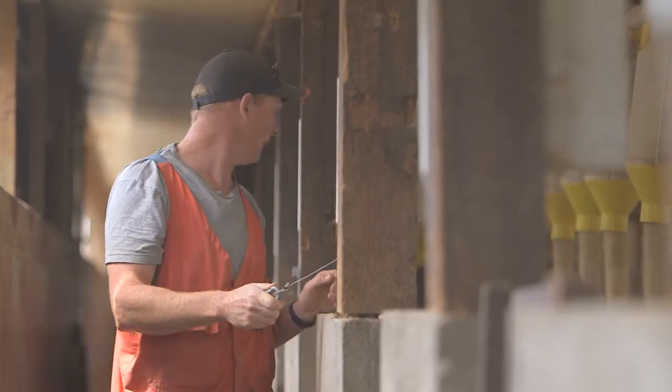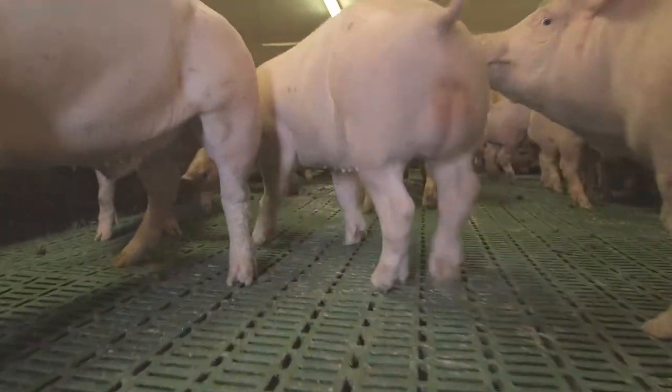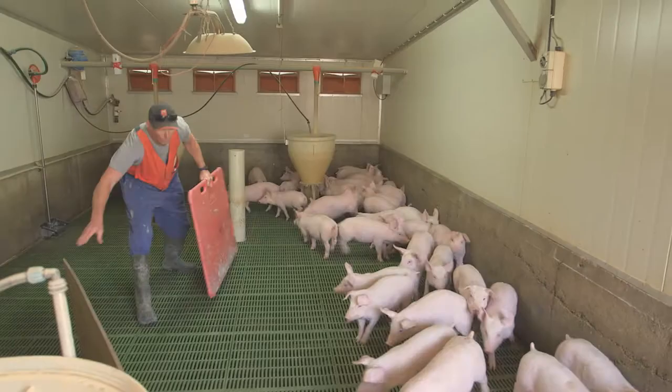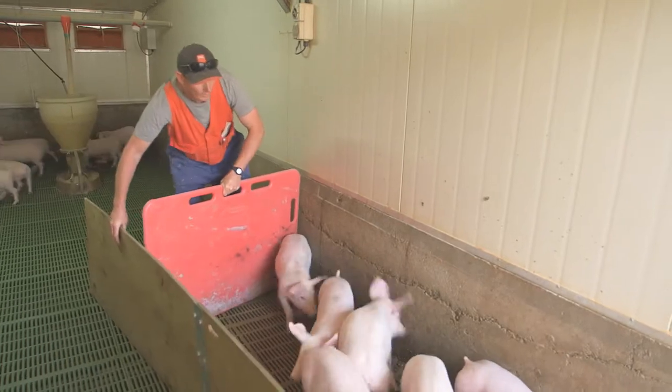This is my indoor piggery here in Canterbury. It's a 350-sow farrow-to-finish operation, so the piglets were all born here and we take them through to their market weight and send them off to be slaughtered. Presently we are finishing about 7,200 pigs a year and selling about 240 weaners every four weeks.